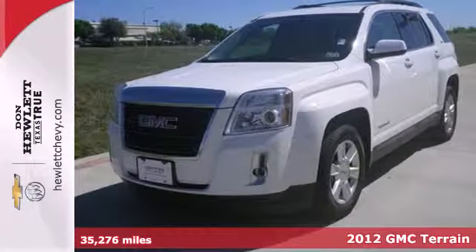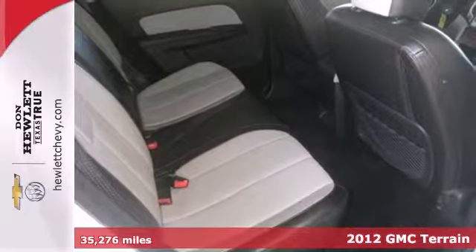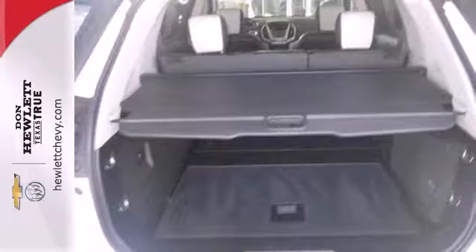Check out this 2012 GMC Terrain. Standard features in this versatile and value-packed Terrain include air conditioning, a premium audio system with a CD player, an MP3 input and steering wheel audio controls.